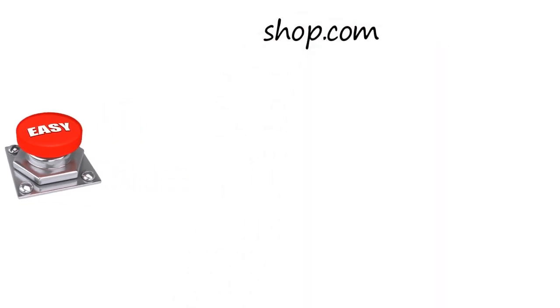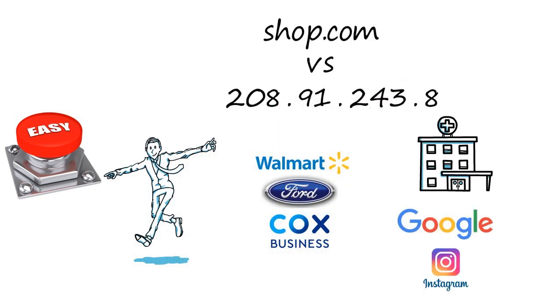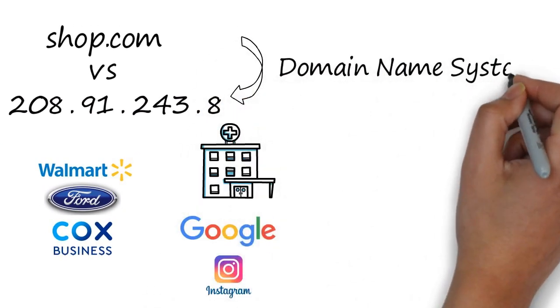One of the things that makes the Internet easy to use is that we can use simple, intuitive names for just about everything. People, companies, organizations, services, or anything else can be identified by name, rather than the unfriendly and seemingly random numeric IP addresses that actually direct information. The system that makes this possible is called the Domain Name System, or DNS.